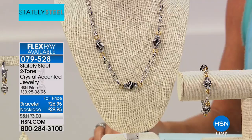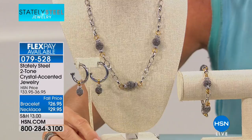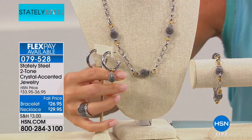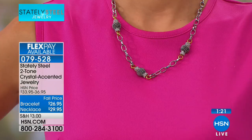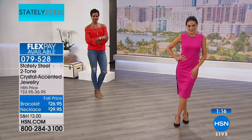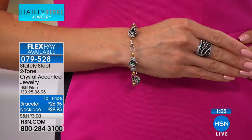These pieces really look like they're a little bit more expensive — if we walked into any department store we'd say the price tag is going to be more than I can afford. But at Stately Steel we want to bring you luxury pieces at an affordable price. If you live an active everyday lifestyle, these pieces will hold up — they're more durable than platinum or real gold. Don't be fooled by these fashion jewelry prices.